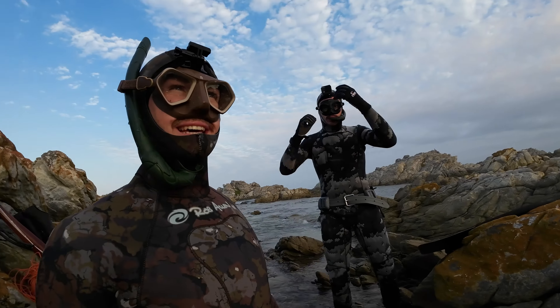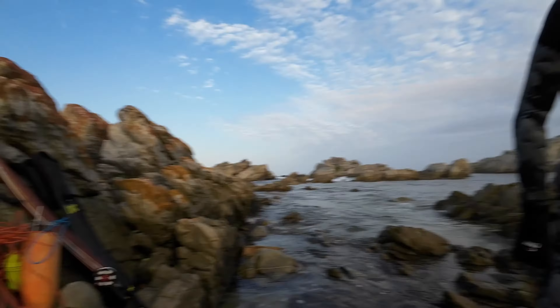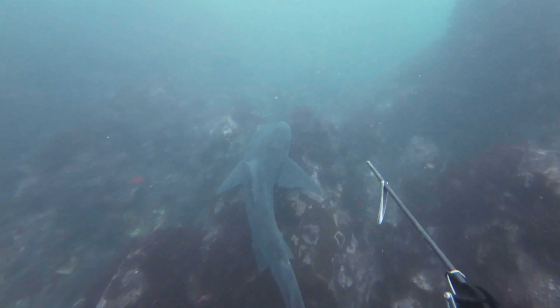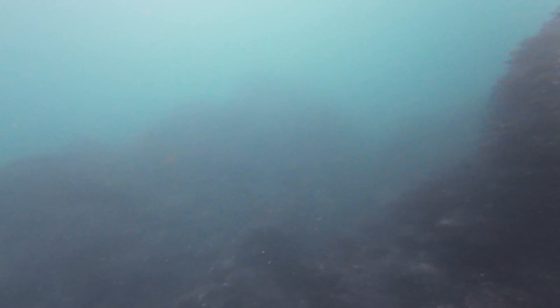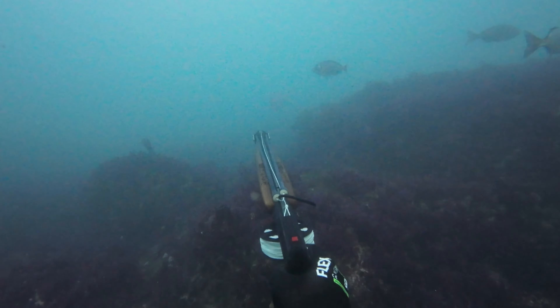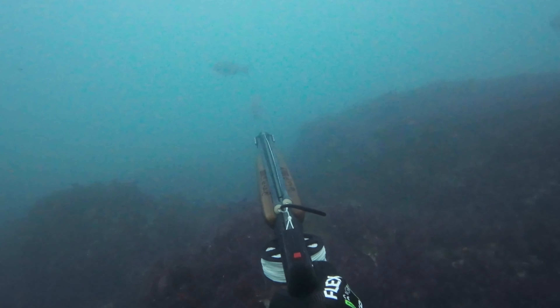Wow baby! Quick dive boys, woo! Quick dive, let's go! Oh yeah! Dive! That's a proper hellion dude!